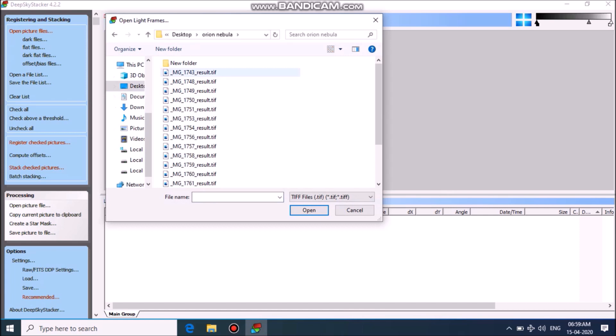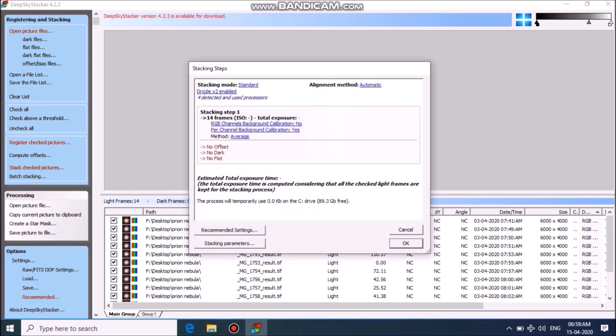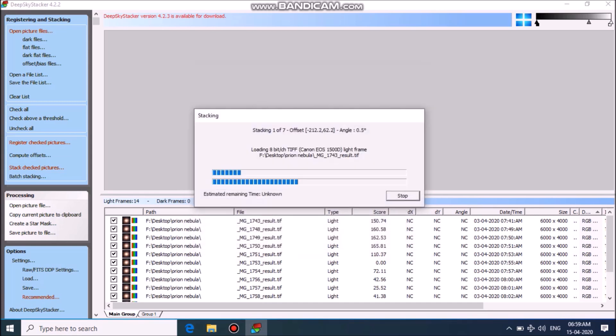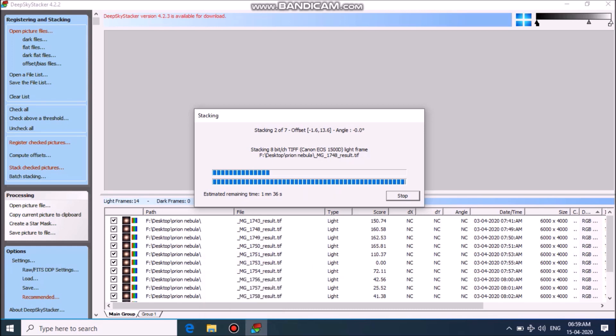Now let's stack multiple frames in DeepSkyStacker. By making level adjustments in Photoshop, we have the final image.